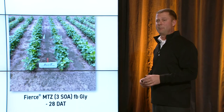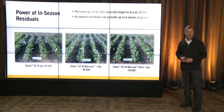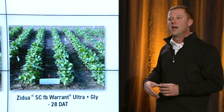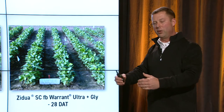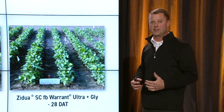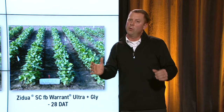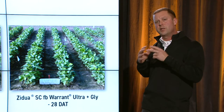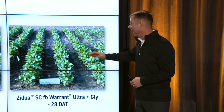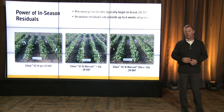How do we work post application into this system and make sure it's not a rescue treatment? One way is by using in-season residuals. Our pre-emerge herbicides — the lifespan normally breaks about 28 days after planting; that's when we start seeing weeds escape. So our goal is to go in at 21 to 24 days after planting and spray again. That's a change in mindset, because these fields at 28 days are not canopied yet. A lot of us waited until just before canopy and then sprayed, but it's not working anymore — we're spraying big weeds and getting resistance.